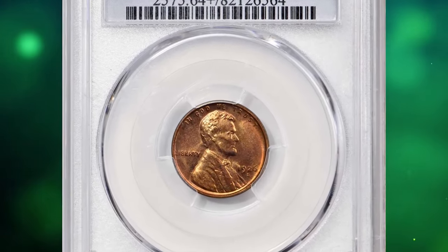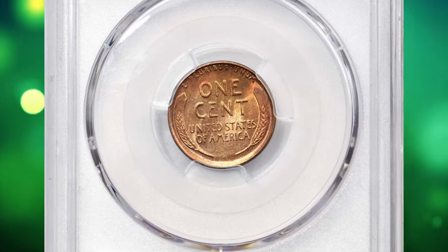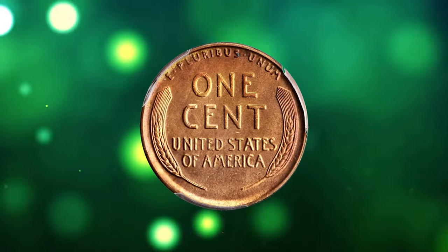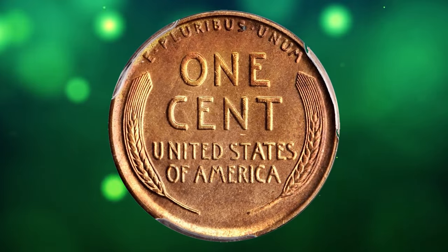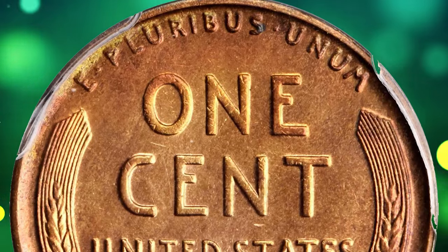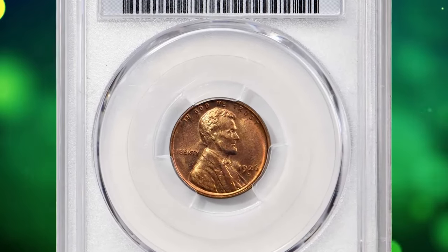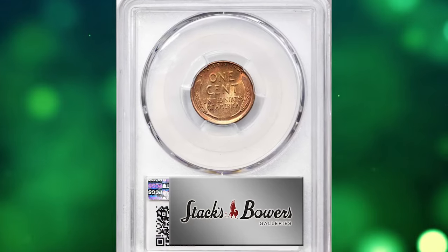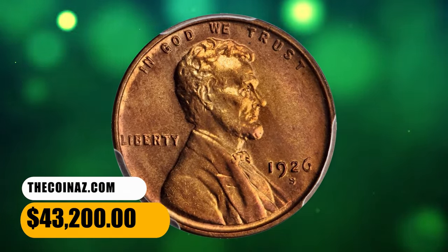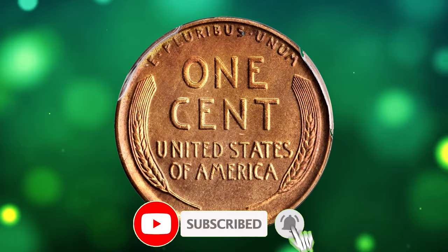Number 1. This is a 1926-S Lincoln cent in MS64+ Red condition. This San Francisco cent offers exceptional quality and eye appeal for an issue that is rarely seen with full red color. Both sides exhibit dominant pinkish-rose color, with the periphery adorned with warmer reddish-orange. It is sharply struck with a satiny and smooth appearance suggestive of an even higher grade. The 1926-S has a low mintage of just 4,550,000 pieces and has long been regarded a semi-to-full-key date issue in all grades. This rare specimen was sold for $43,200.